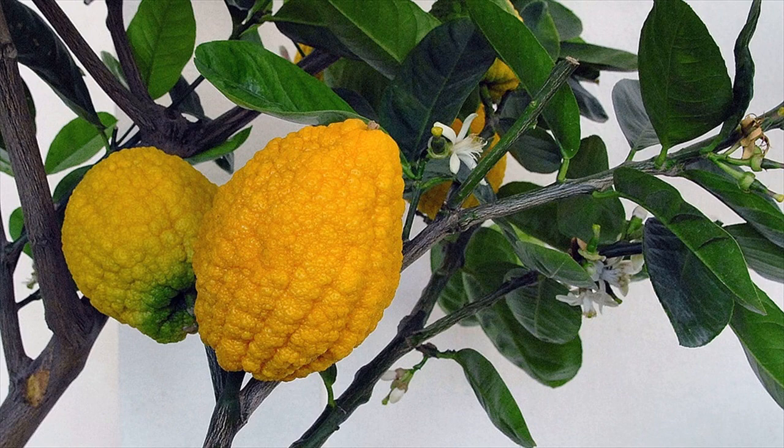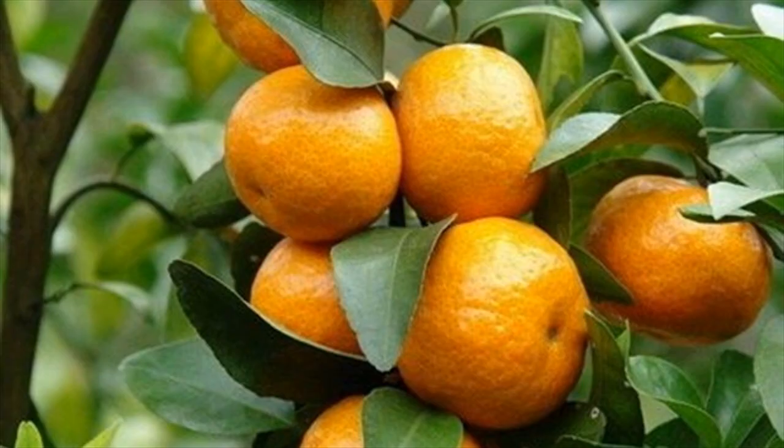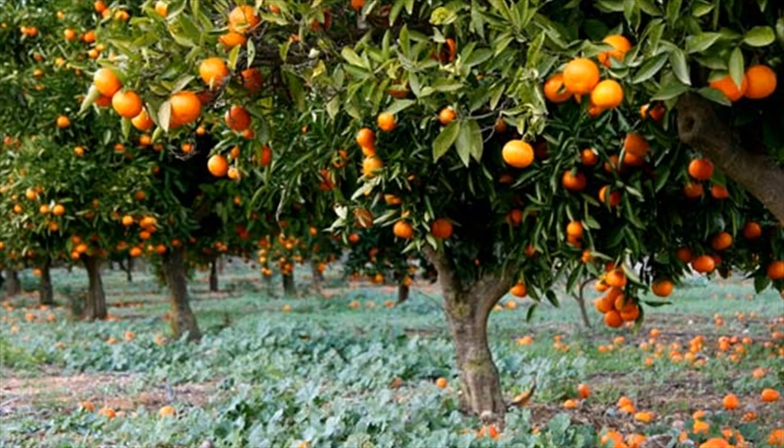Orange trees are a great thing to get planted, because with just a little effort in the planting process you will be able to enjoy hundreds of delicious fruits every year. Just pick whatever orange sounds the most delicious and go with it.